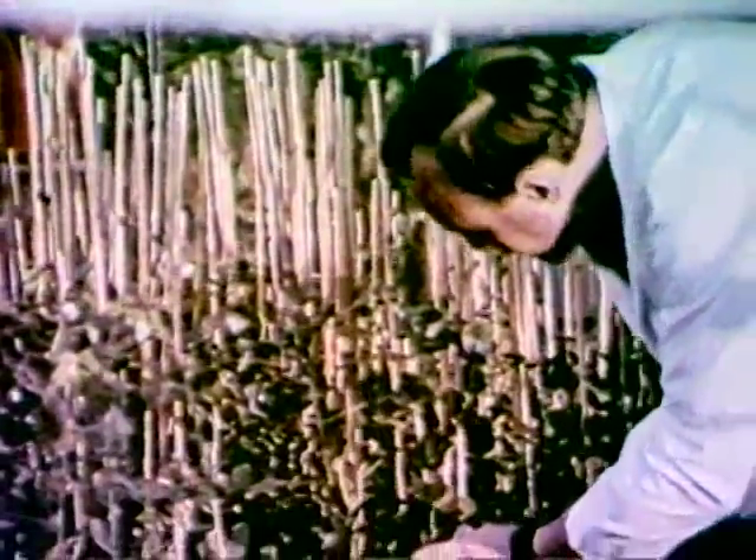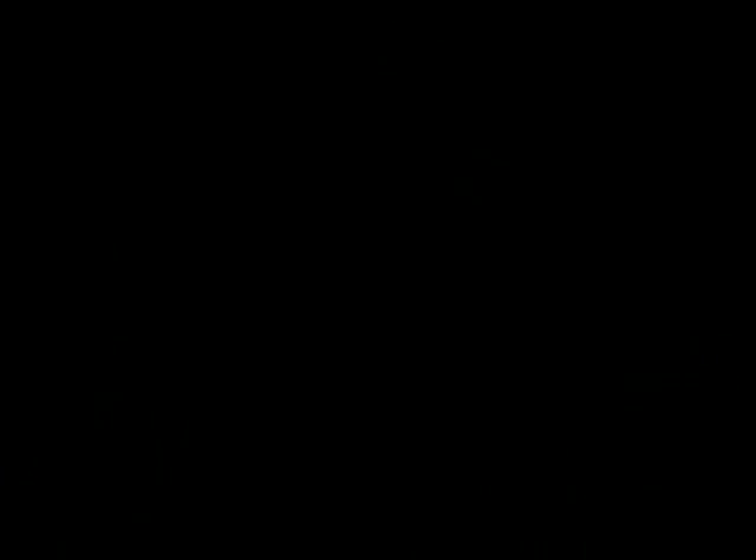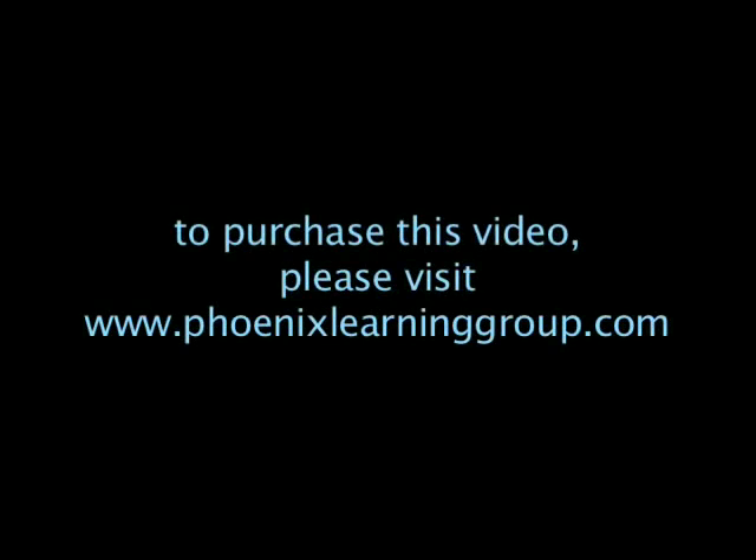Breeding for new and better varieties is constantly going on — varieties which are frost-resistant, with improved taste, bearing more pods per plant, and more peas per pod.